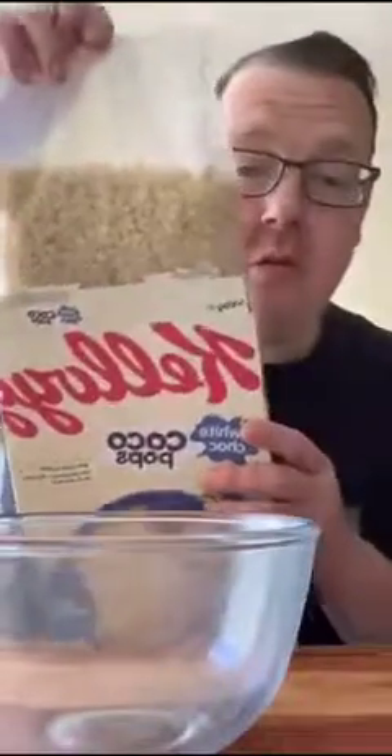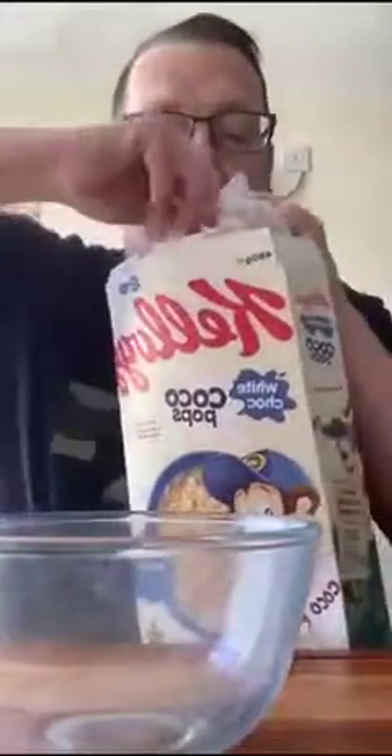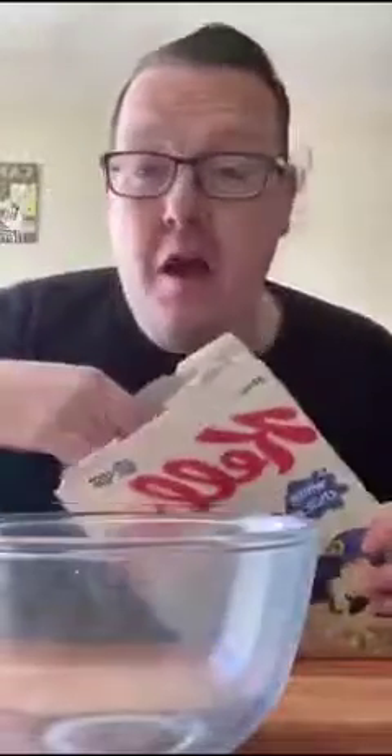They do actually look like regular Rice Crispies. It smells — there's a big waft of vanilla. Let's have a little taste without the milk. We have got a little coating of something — it's not really a taste of white chocolate. But maybe the white chocolate taste comes through differently when you add the milk.